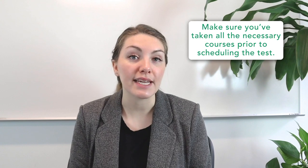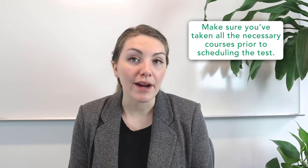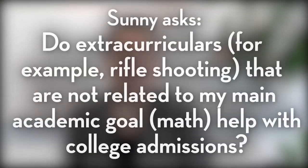Finally, you need to make sure you've taken all the necessary courses prior to scheduling the test. For example, students should wait to take the SAT until they've completed both Geometry and Algebra 2, as the concepts in both of those classes are tested extensively on the exam. For our ideal calendar of SAT and ACT testing, check out our post, "Not Sure When to Take the SAT? ACT? Here's Your Guide," linked in the comments below. Thanks for writing in, Darius, and good luck on taking either the SAT or the ACT — maybe both.